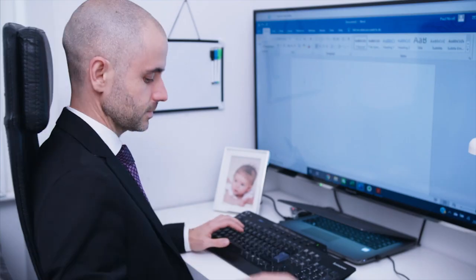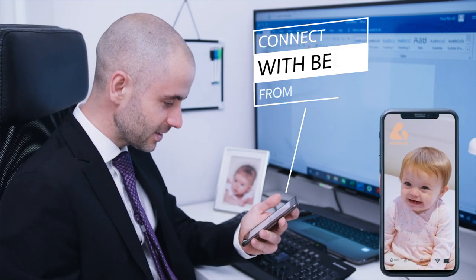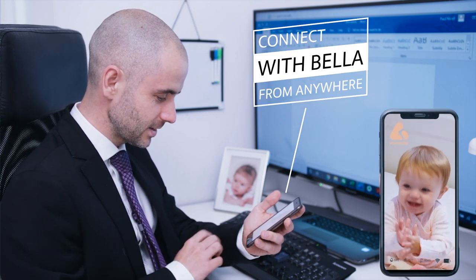And when the time comes to leave them, Bella can make things a little easier by allowing you to always stay connected, wherever you happen to be.